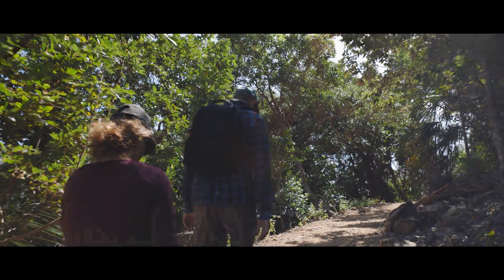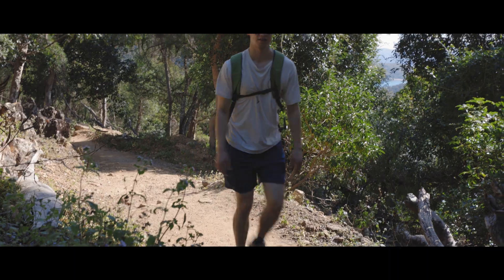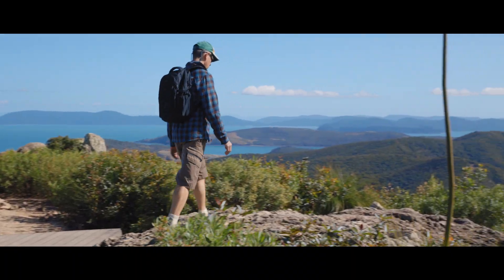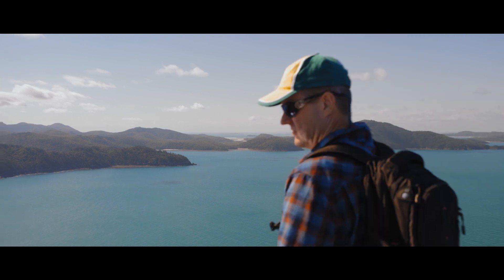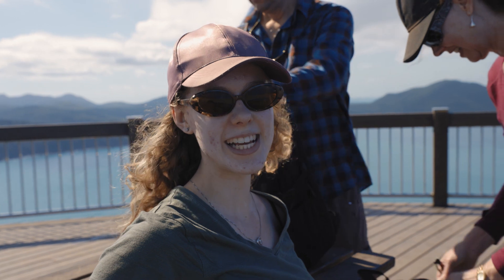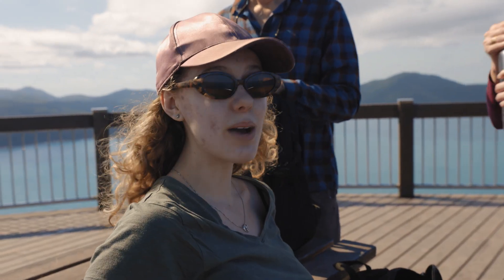We began our climb up the steep one kilometre slope. We've got to be getting close, but this last little bit has just been stairs. And then we made it to the top. Exhausting — real thigh burner. Worth it? Yeah, worth it. Really great view. Everything feels worth it now.